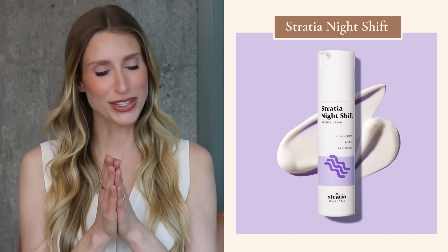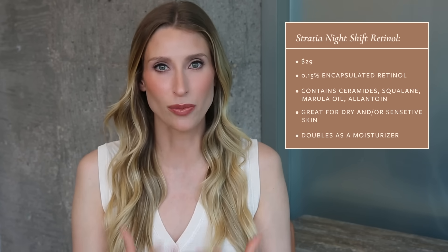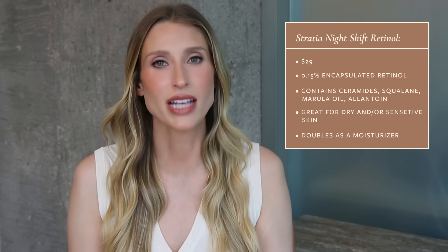My final holy grail retinol is the Stratia Night Shift. I've talked about this product so many times on this channel, but I'm consistent in what I like. This is an incredibly beautiful, creamy retinol product — for people with really dry or sensitive skin, it's a beautiful moisturizer plus retinol all in one. Stratia is very transparent about the concentration: you're starting with 0.15% encapsulated retinol. This is absolutely my gateway retinoid product. If someone finds out I'm a dermatologist at a party and asks for a retinoid recommendation, I always go with this.